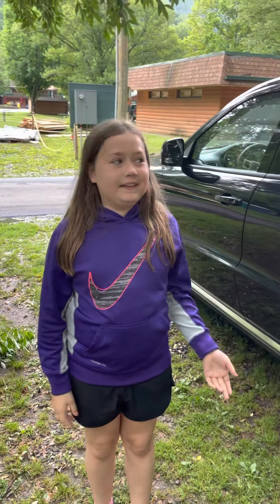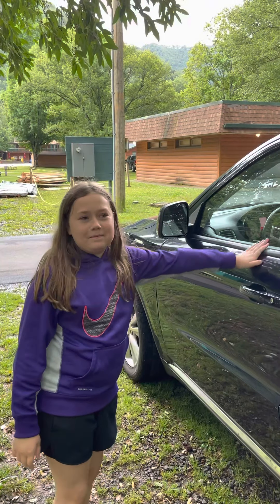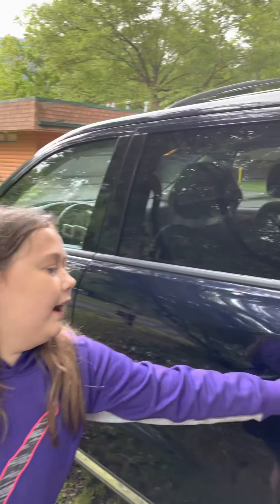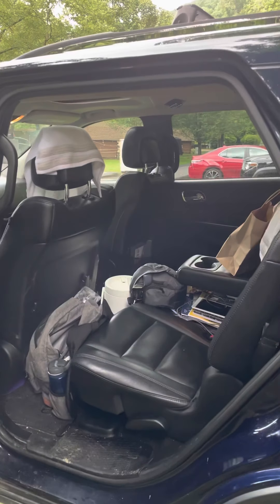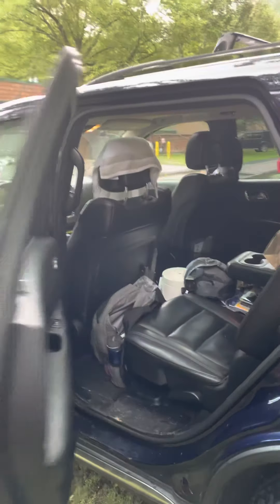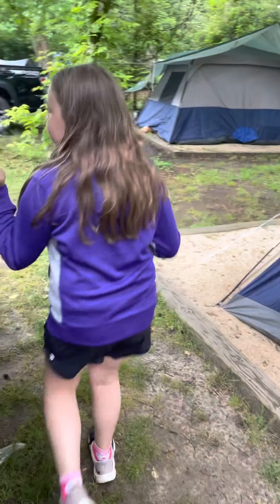Hi, this is a tour of our campsite and here is our car. This is where mom sits. This is where Luke sits. This is our camp.